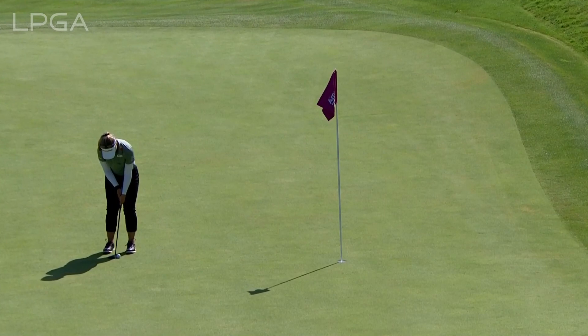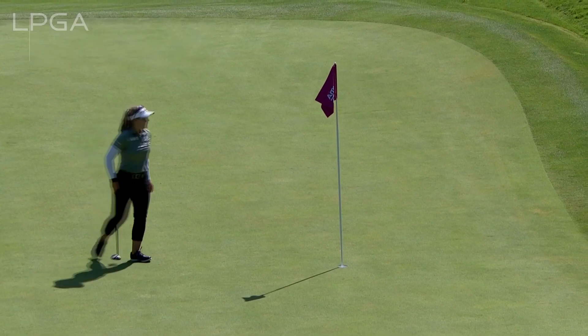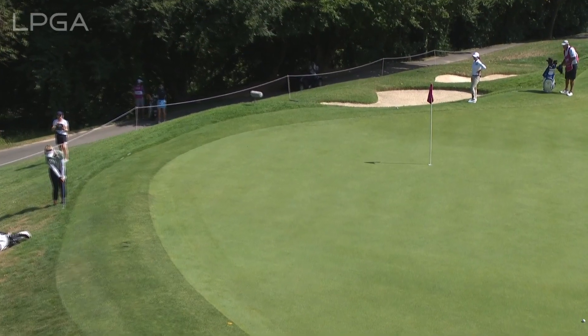This was the birdie at the third. Birdied the second as well. This was for a birdie at three. How sticky the grass is — so look for this to be a little stabby chip.